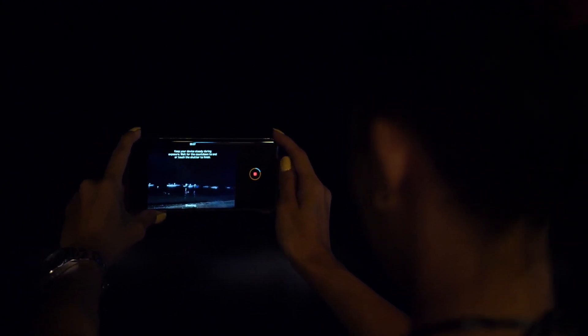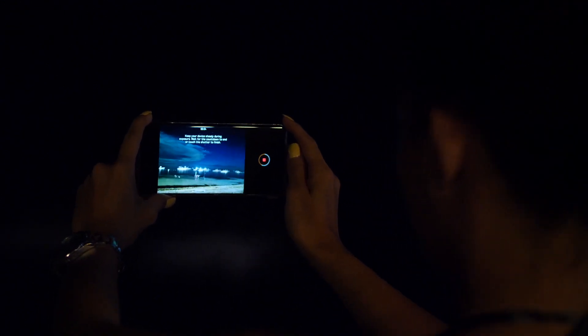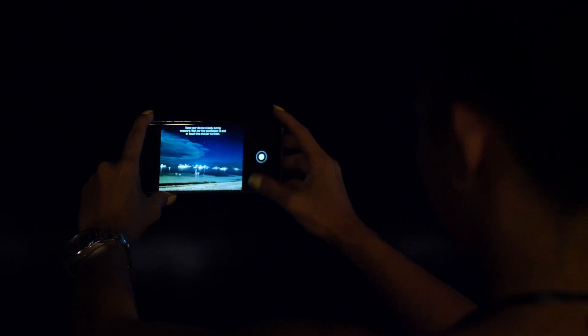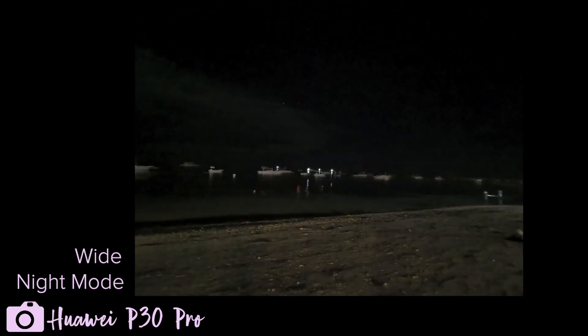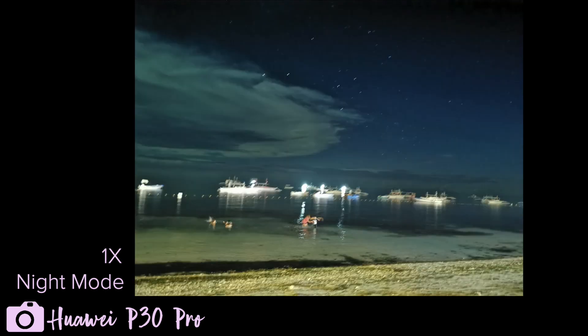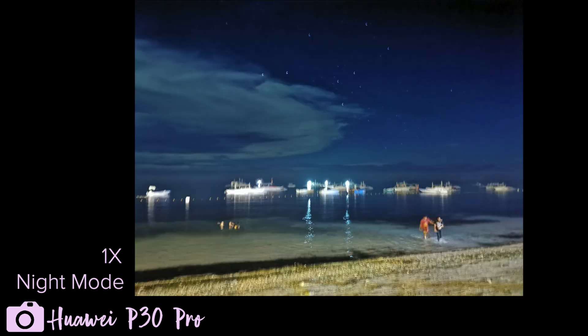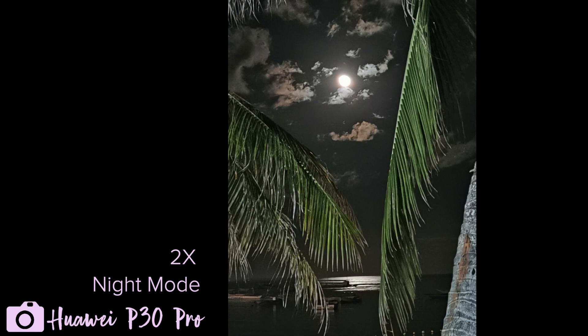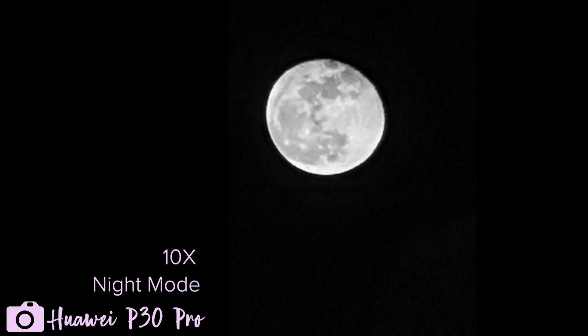Personally, I still believe that the night mode on the main shooter is still the best one. On night mode, you really gotta have steady hands. I stress this especially when you use the zoom. But hard work — aka my boyfriend using me as a human tripod — pays off, and when it does, you get photos like this.